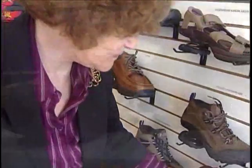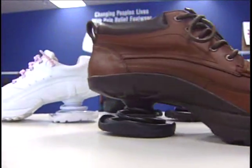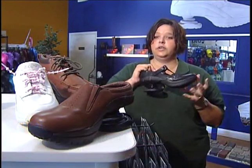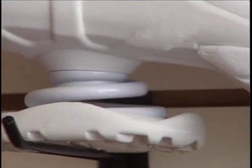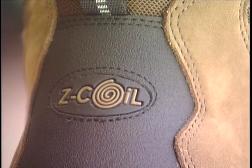Our shoes are called Z-Coils, and they're the craziest looking thing you've ever seen. Built on a coil system, with each step you take the coil compresses into itself and reduces the impact on your body by 50%. We've got a rigid orthotic support system in our shoe, and three quarters of an inch of a foam rocker bottom. Our shoe only bends at the flex line, so it keeps your foot supported throughout the day. The shoes are great for anybody that's got foot pain, back pain, knee pain, or anybody who wants to avoid those types of things.